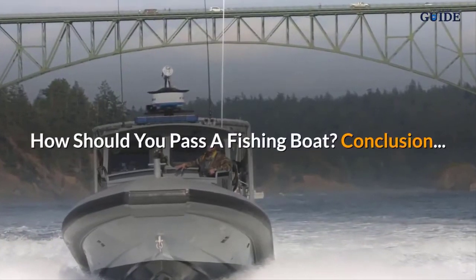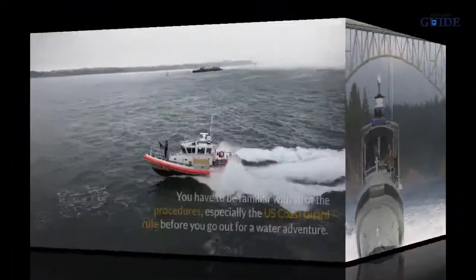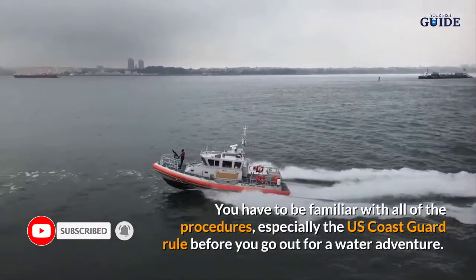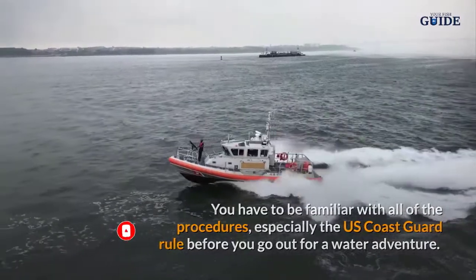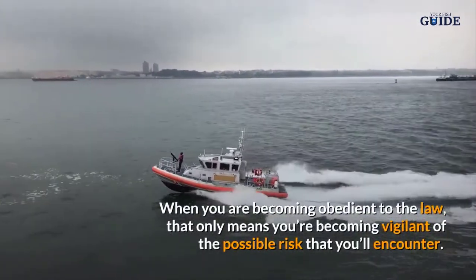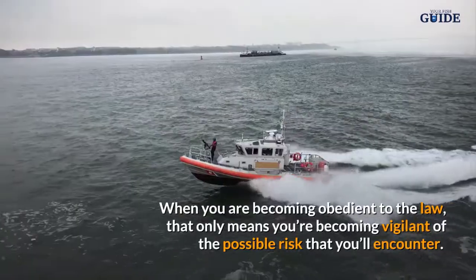In conclusion, on how you should pass a fishing boat: you have to be familiar with all of the procedures, especially the US Coast Guard rules, before you go out for a water adventure. When you are obedient to the law, that only means you are becoming more vigilant of the possible risks you will encounter.